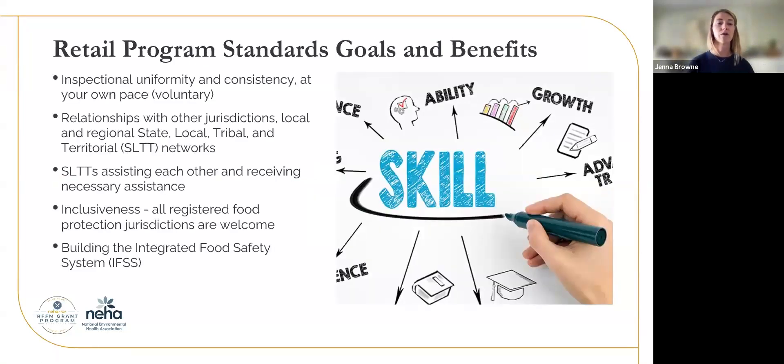Just some reminders about the benefits of the retail program standards — the goals and benefits. We are looking to promote inspectional uniformity and consistency with this voluntary program. You get to move through it at your own pace. We're promoting relationships with other jurisdictions — state, local, tribal, and territorial networks — and we are hoping to have those networks assist each other and receive assistance when needed. All registered food protection jurisdictions are welcome to apply for the program, and we're hoping to build the integrated food safety system through this work.